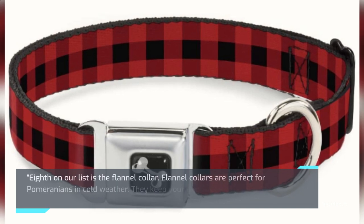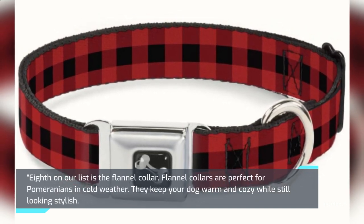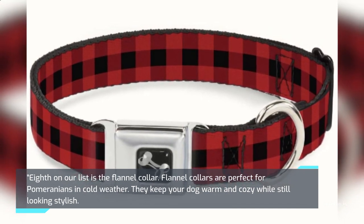Eighth on our list is the Flannel Collar. Flannel collars are perfect for Pomeranians in cold weather. They keep your dog warm and cozy while still looking stylish.